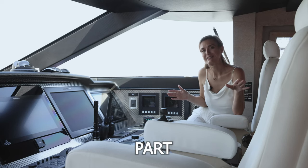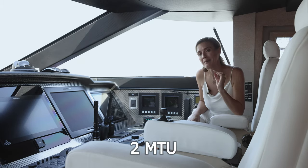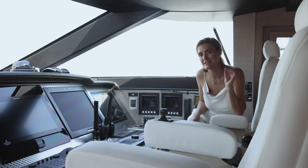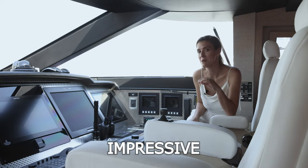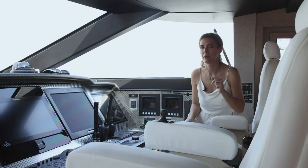Now the best part — this is where it all happens. She runs on two MTU 4000 engines and she can reach an impressive 35 knots. I need to show you something, follow me.